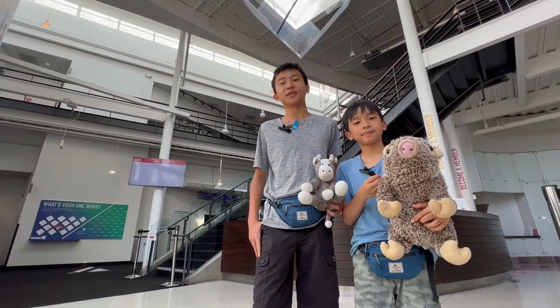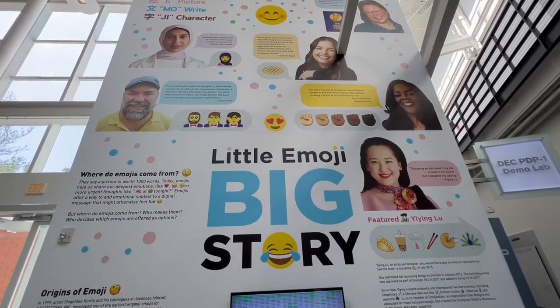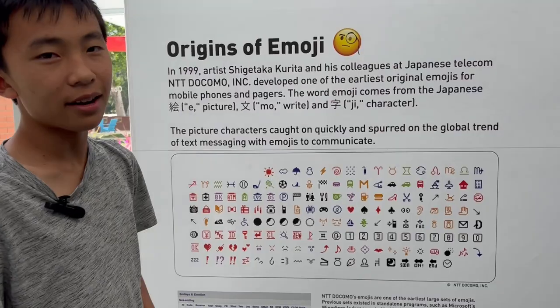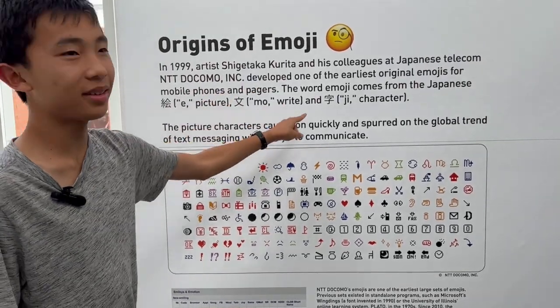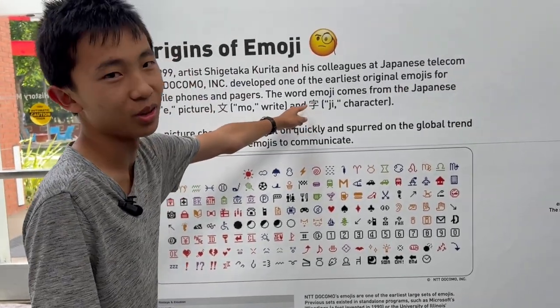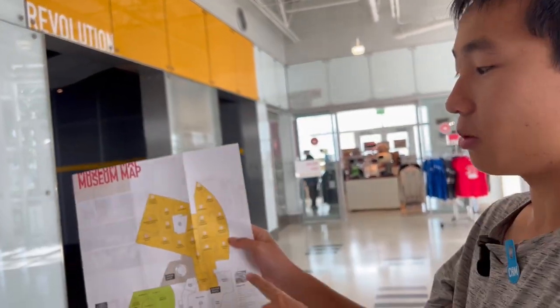Our next stop is the Computer History Museum. I never knew that the word emoji was of Japanese origin — picture, character. This is also a Chinese word too. This is the map of the museum and we're going to the revolution section, which is yellow.